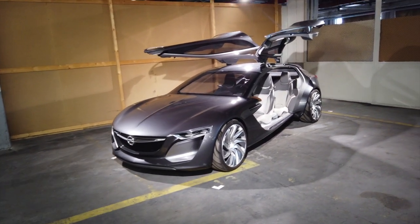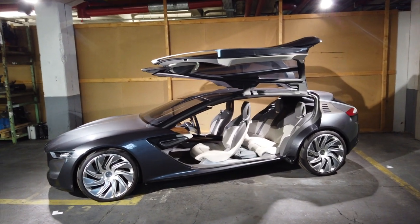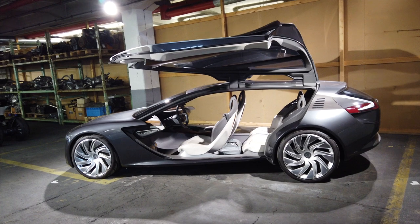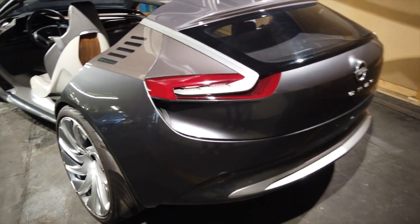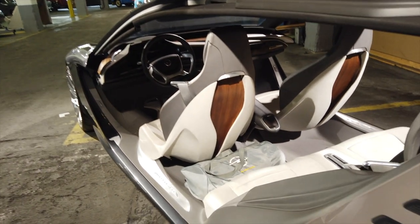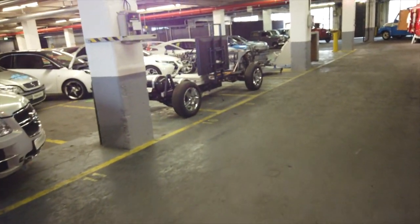One of the best and most appreciated concepts they've done recently is the Monza concept — an amazing gullwing coupe, four-door four-seat coupe — which actually went on to inspire the last generation Insignia. Even today this still looks super cool, with some real nifty design elements to it. It's great to just walk around and see these things up close and see all the detail, which you don't always get to do.